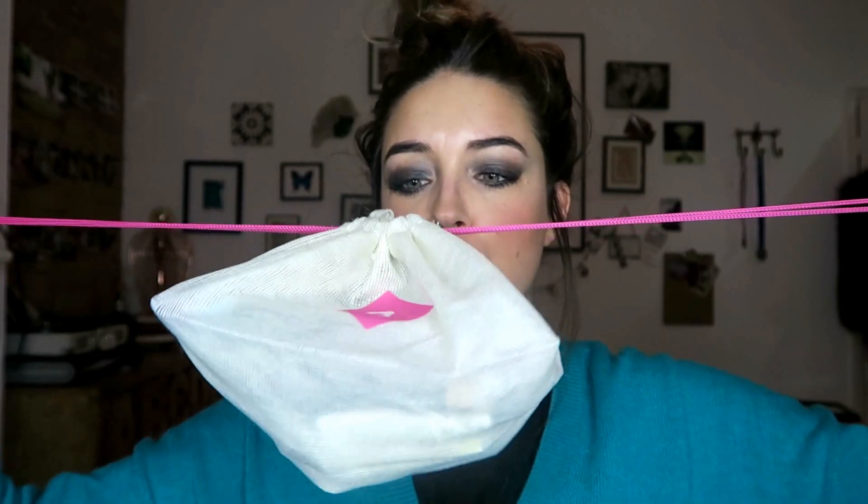Inside the Birchboxes you get this really handy drawstring bag, and I really like these bags because I use them to put my jewellery in when I'm travelling — I also put like socks and underwear in them. So the bag itself is pretty good.